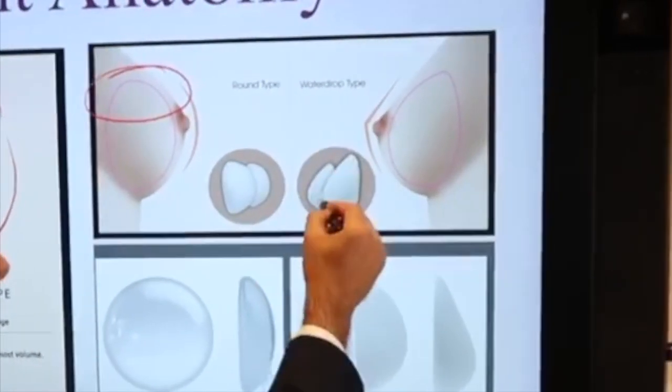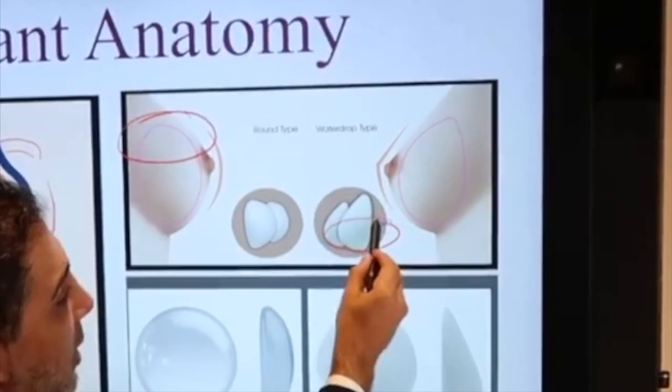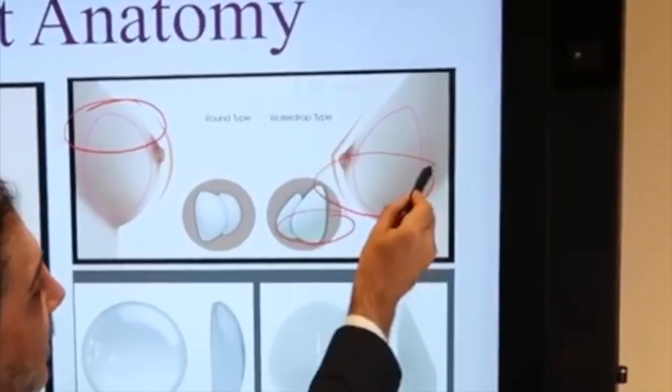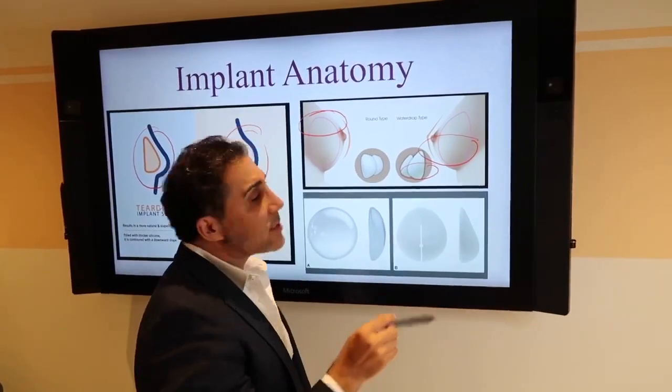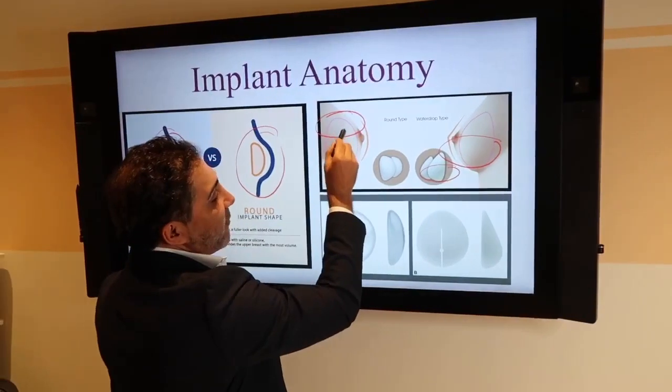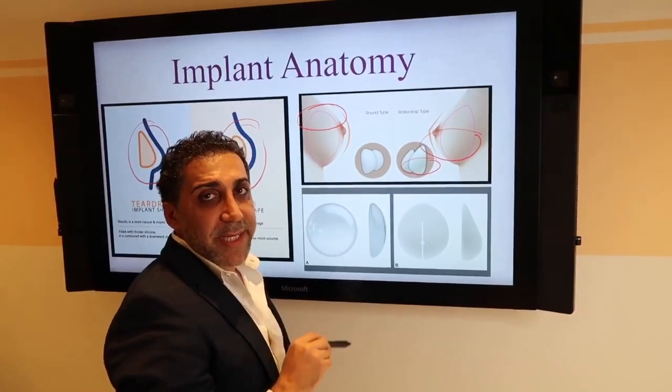If you get an anatomical implant, most of the implant is down lower, so you're getting more fullness down here as opposed to the upper pole. A lot of my patients want upper fullness, so an anatomical implant would not be a great choice.